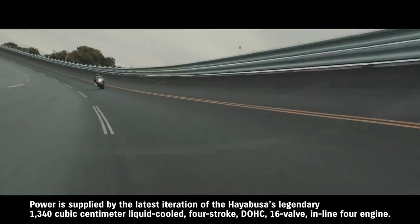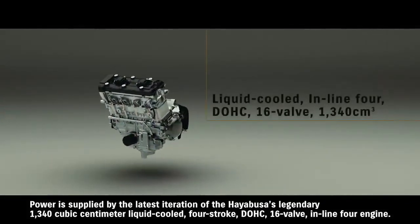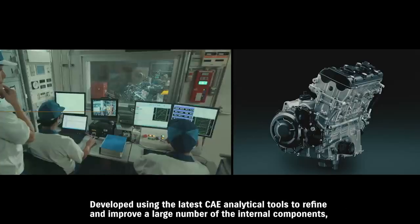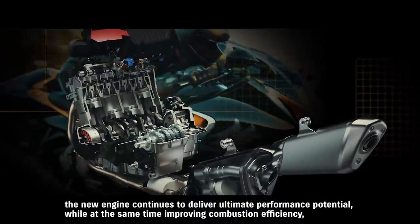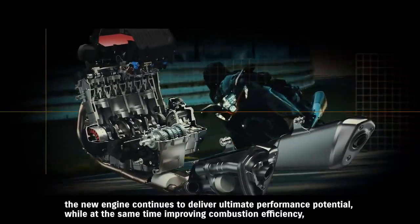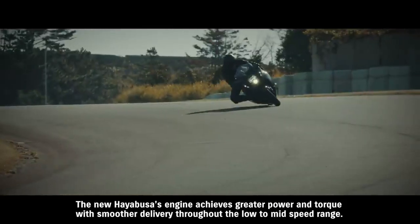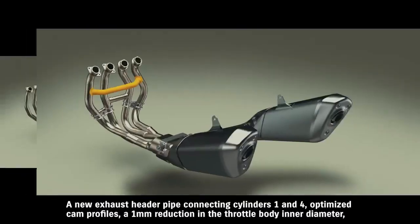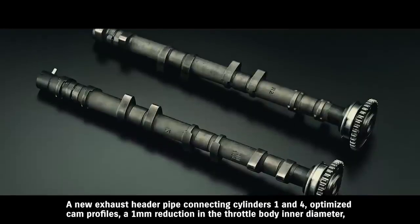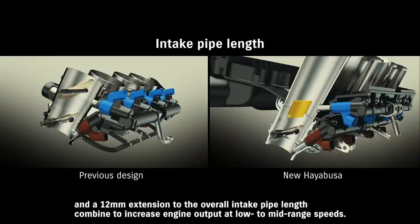Power is supplied by the latest iteration of the Hayabusa's legendary 1340 cubic centimeter liquid-cooled 4-stroke DOHC 16-valve inline-4 engine. Developed using the latest CAE analytical tools to refine and improve a large number of internal components, the new engine continues to deliver ultimate performance potential while improving combustion efficiency, environmental responsibility and durability. The new Hayabusa's engine achieves greater power and torque with smoother delivery throughout the low to mid-speed range. A new exhaust header pipe connecting cylinders 1 and 4, optimized cam profiles, a 1mm reduction in throttle body inner diameter and a 12mm extension to the overall intake pipe length combine to increase engine output at low to mid-range speeds.